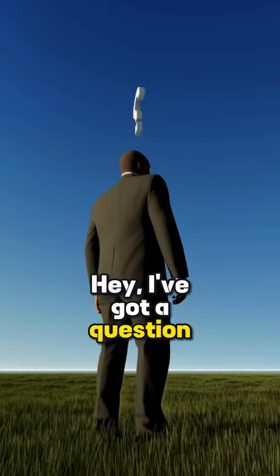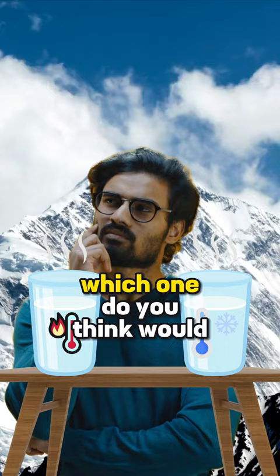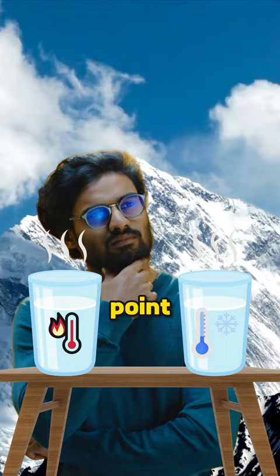Hey, I've got a question for you. Let's say we have two waters: one at 35 degrees and another at 10 degrees. If we were to cool them with equal heat transfer, which one do you think would freeze first? The one that's 35 degrees away from the freezing point, or the one that's only 10 degrees away?